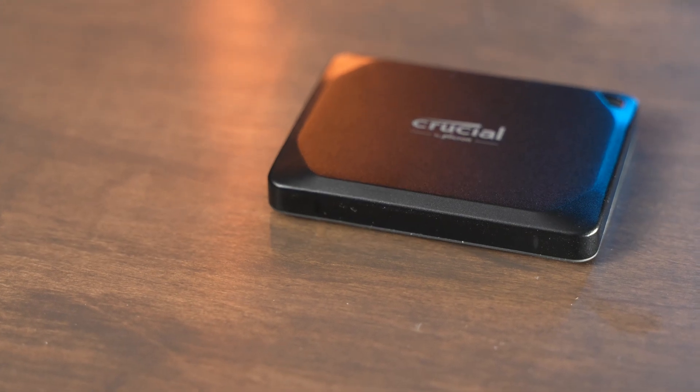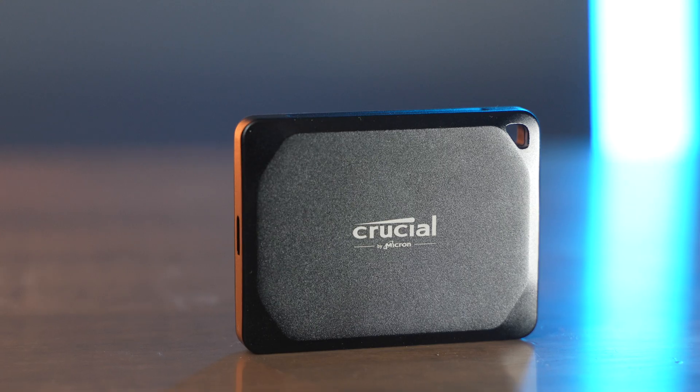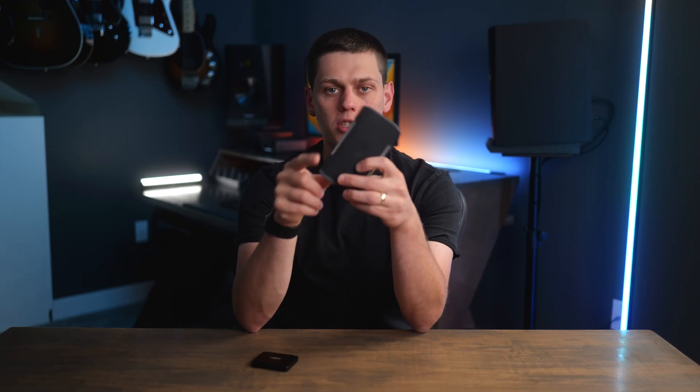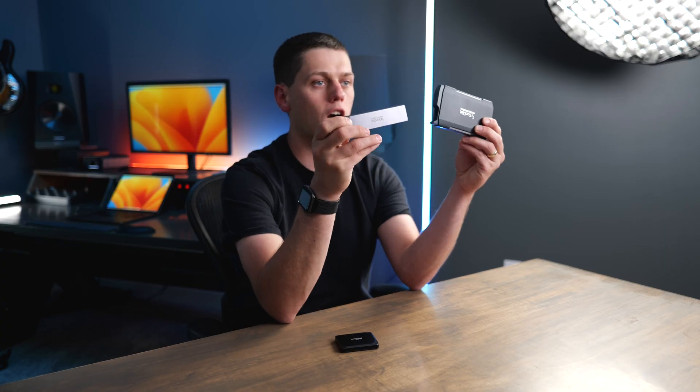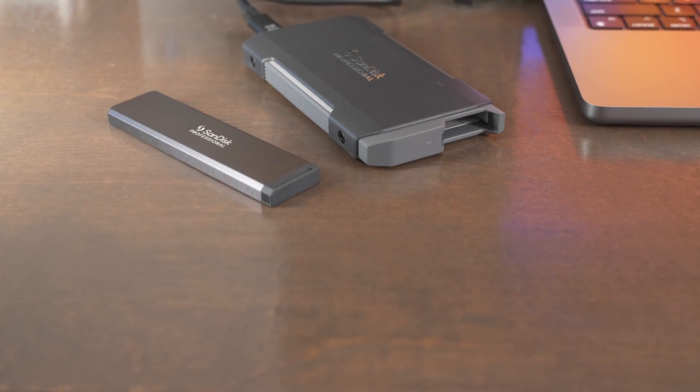So if you're trying to decide which of these you should buy, I would buy the X10 Pro if you want the smaller size, the weight savings, and the higher durability IP ratings on it. But I would buy the SanDisk ProBlade Transport if you want the ability to swap the drives out and to build a modular setup later on, and if you're looking for something that does a little bit better when it heats up.